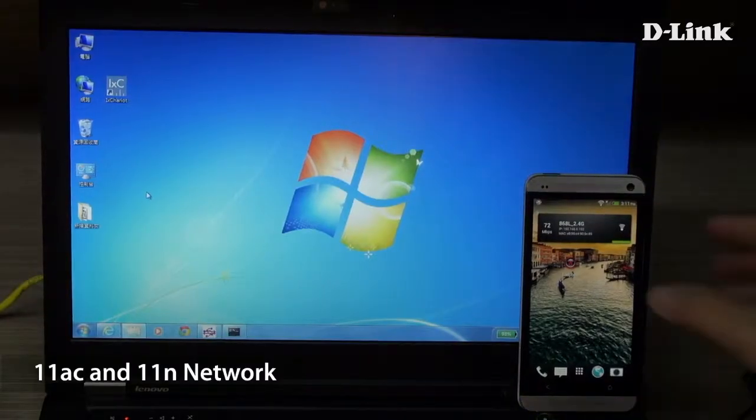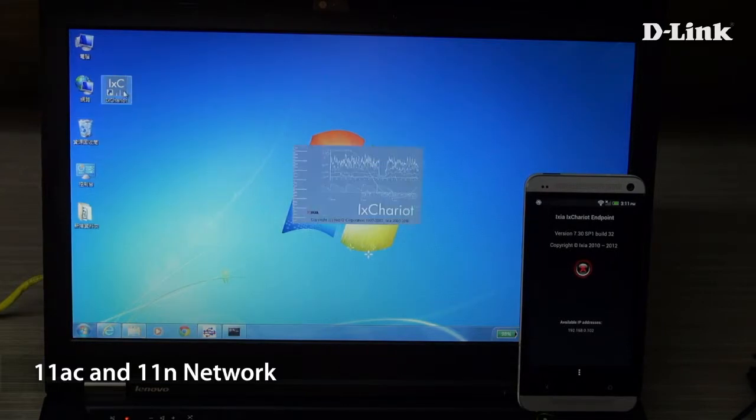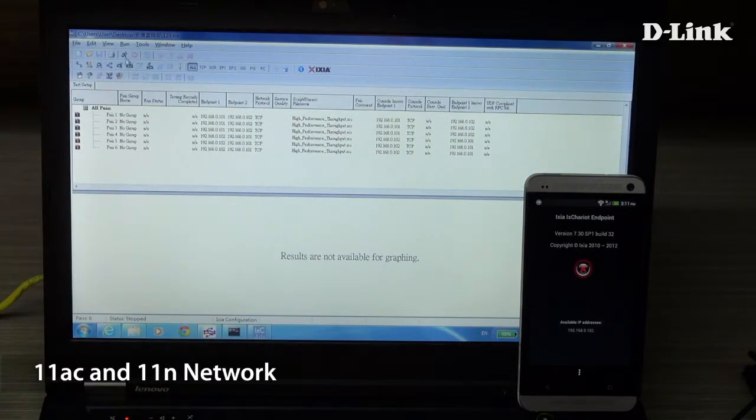For our final test, we will see how fast a mobile phone can go. As you can see on this mobile phone, we are first connected to an 11n 2.4 GHz network. A smartphone doesn't have as many antennas as a laptop usually, so with 11n we reach an average of about 40 megabits per second.